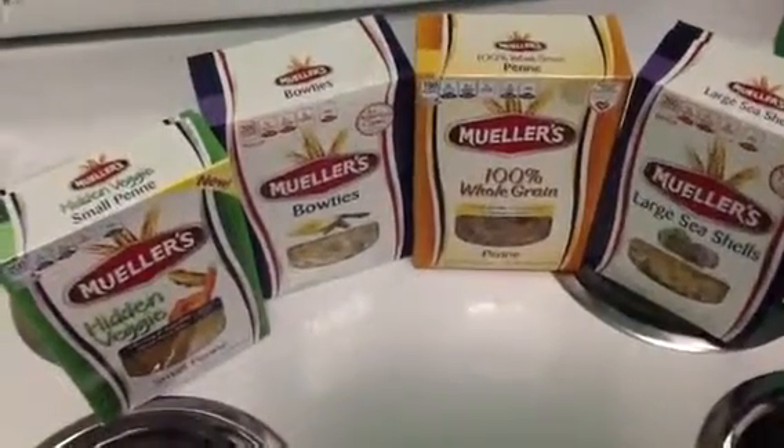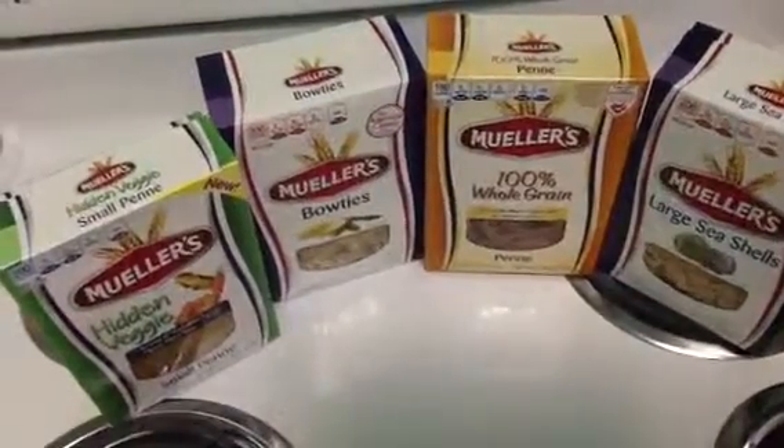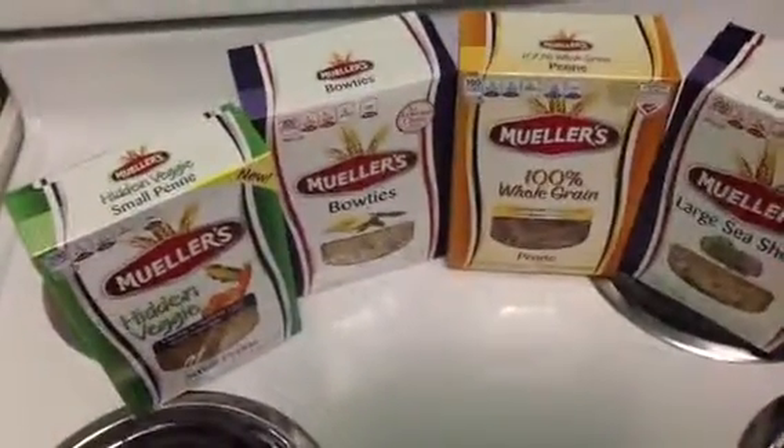Yesterday I did a video on the Mueller's at Milam's. They were 5 for 5, and I got 4 boxes, just like today, for $1.87.